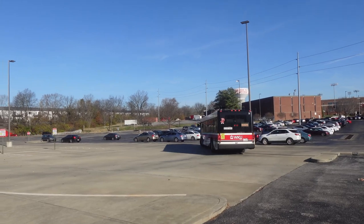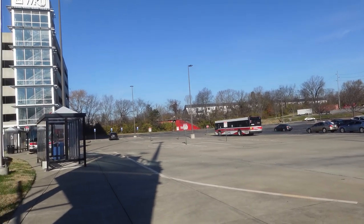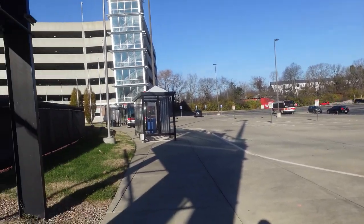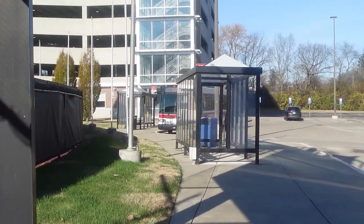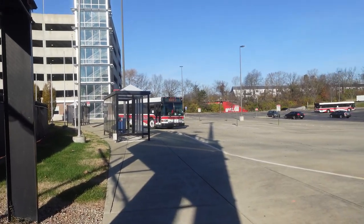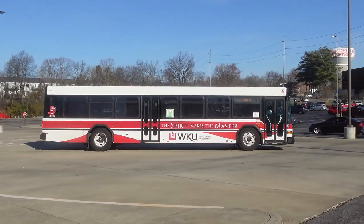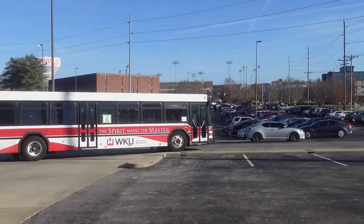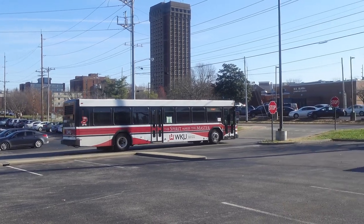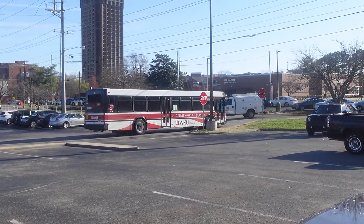Okay, all those buses for WKU — this is the Gillick low-floor 40-foot buses. I don't know what year they built this bus. Okay, and this is the Gillick. And this bus is also leaving too, heading to Kentucky Street.